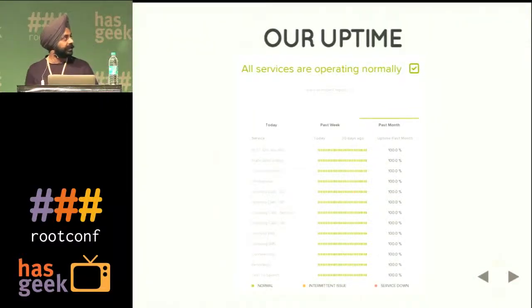This is a snapshot from yesterday — it gives you the past month's uptime. There are some orange blips where we've had some interruption, but not a full service outage in the past month. We are pretty proud of the fact that we maintain such good uptime.